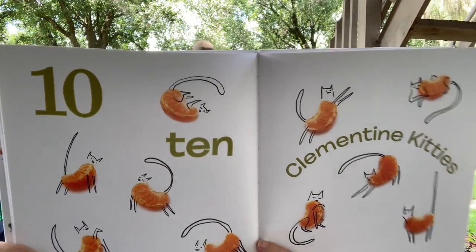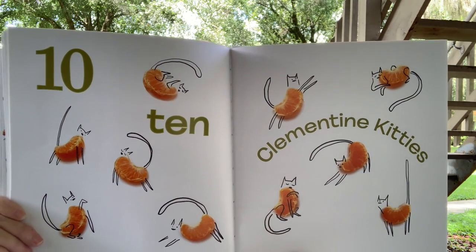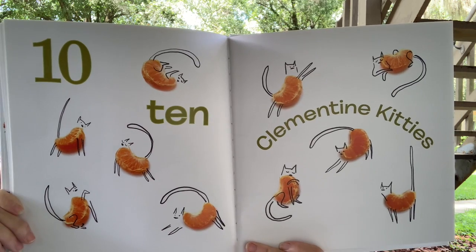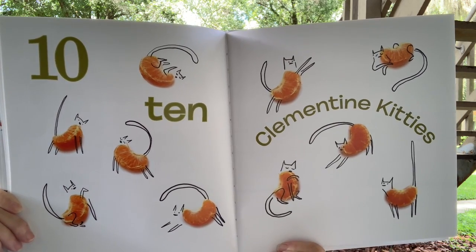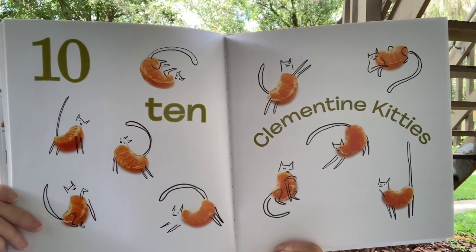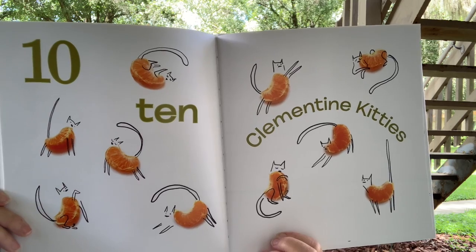Ten — T-E-N. Ten clementine kitties. Can you count them all? Ten. There's five on this page and five on this page. Five plus five is ten.